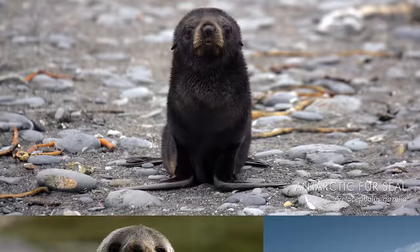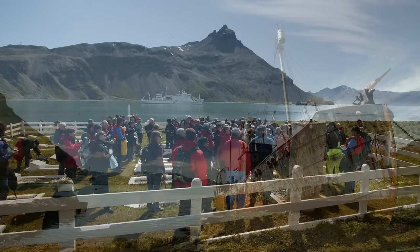Another mammal there is the fur seal. These were heavily hunted in the past, but their populations have now bounced back. There's a lot of history in South Georgia too — this is Grytviken, a former whaling station and also the place of Shackleton's grave.